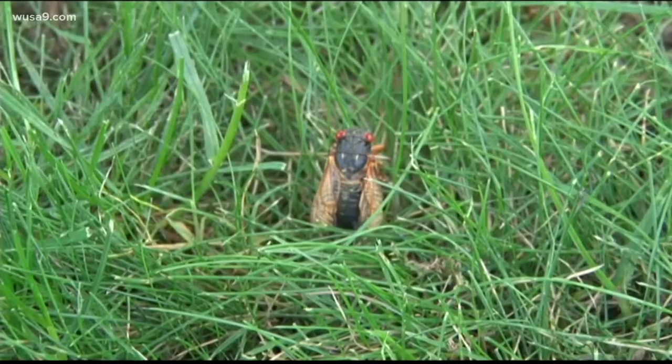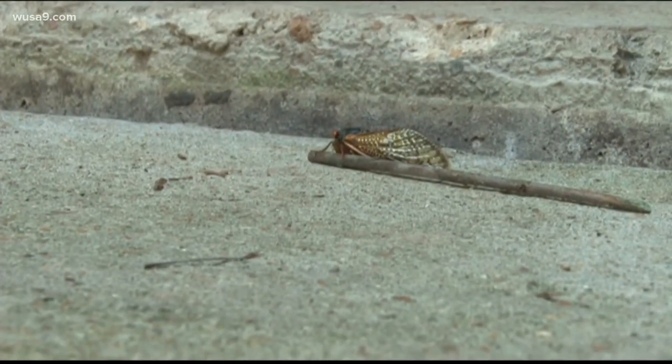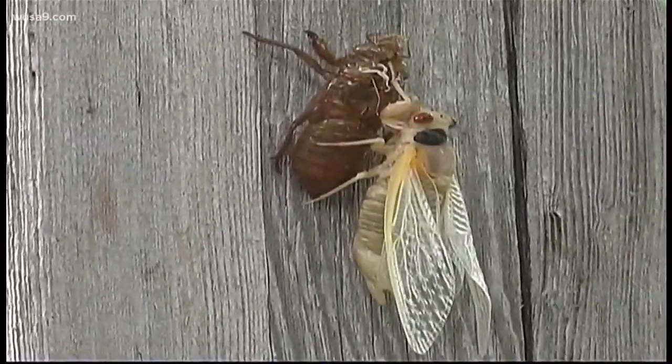Dr. Samuel Ramsey with the U.S. Department of Agriculture says the cicadas need the ground to be around 64 degrees. It's hard to predict an exact day, but he believes they'll come out around mid-May.